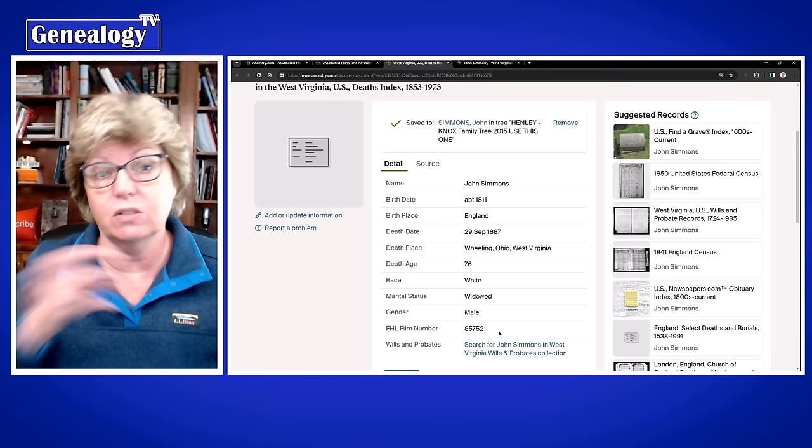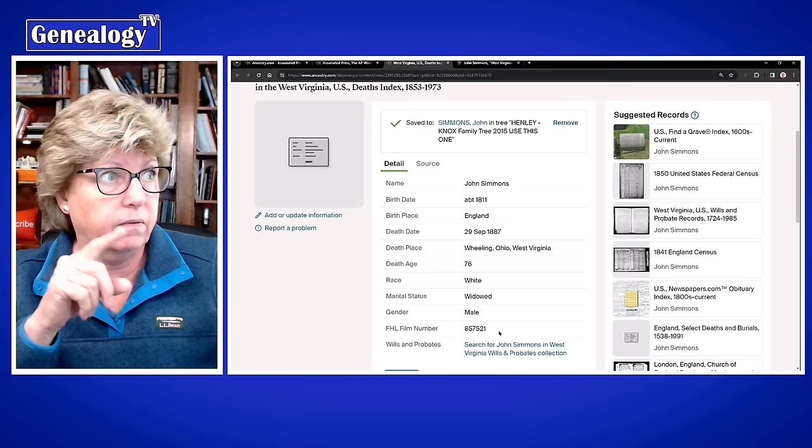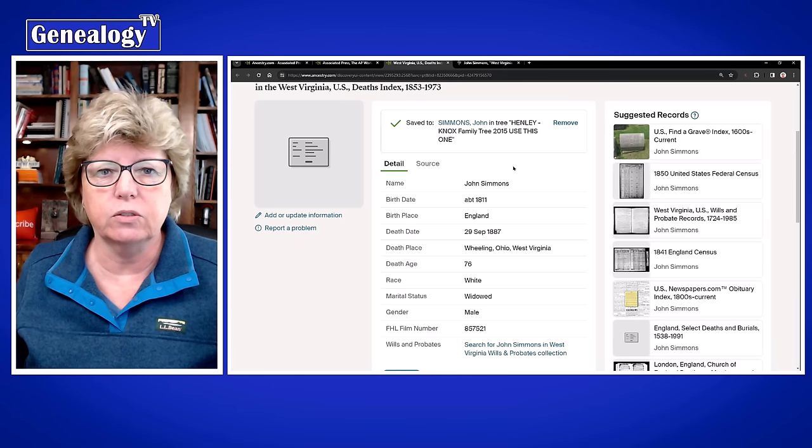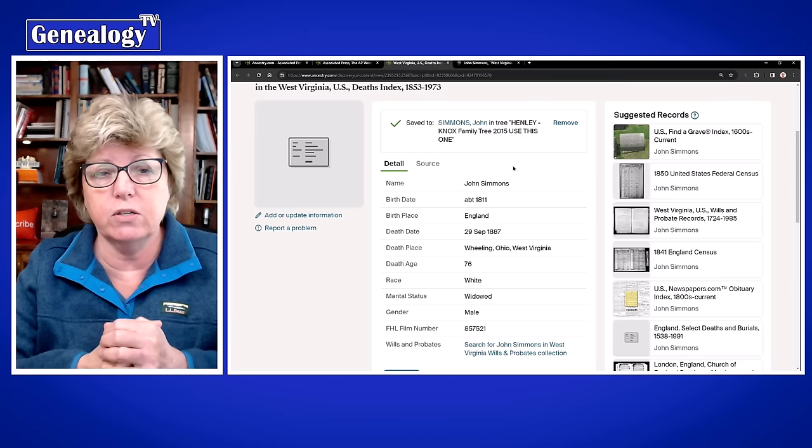A lot of times the record is right there at FamilySearch. In this particular situation it's taking us to the state archives, but most of the time it's right there at FamilySearch. That's all I have for you today — please hit the thumbs up and subscribe so you get more tips like this one. We'll see ya, bye!